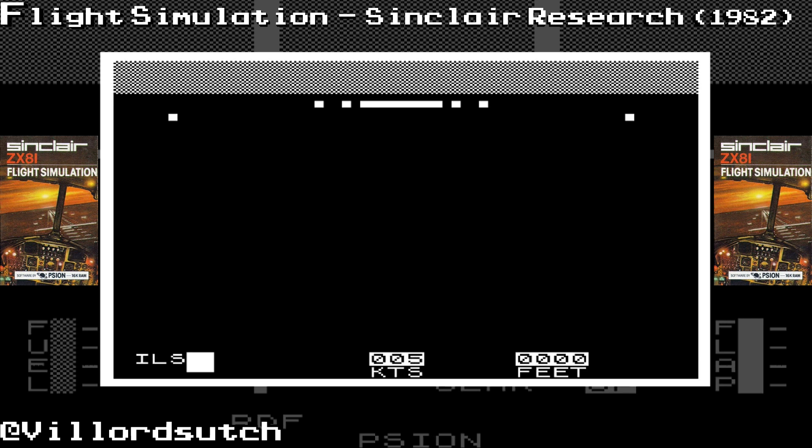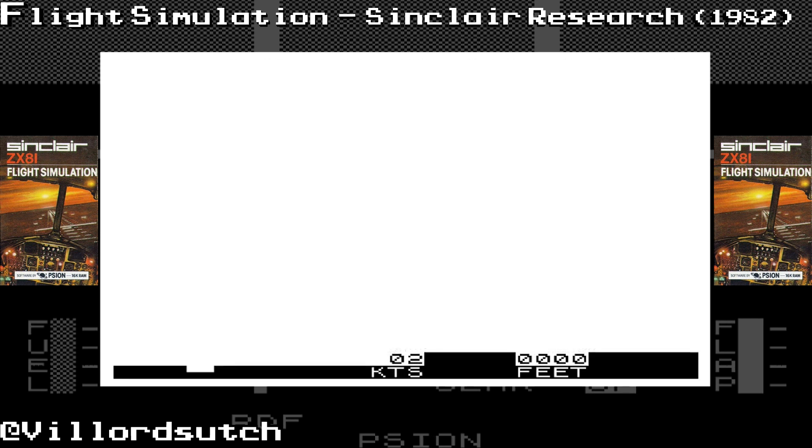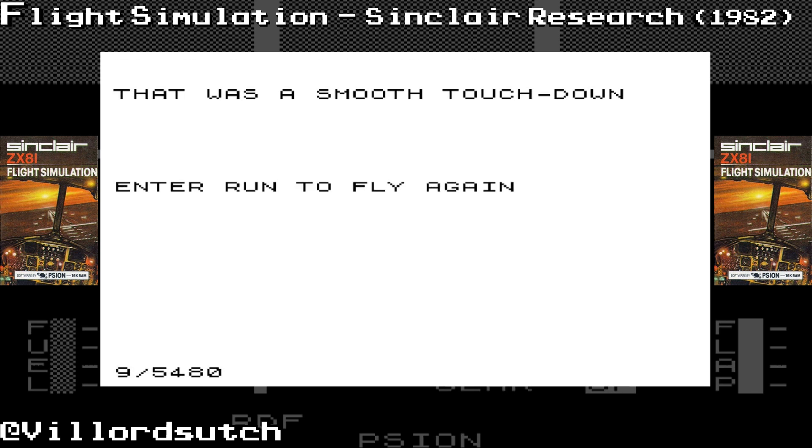All right. Yeah, done! That was a smooth landing — get me my wings. British Airways are on the phone right now. Done it! That was Flight Simulation 1982. So TTFN everybody, that's all for now. Cheerio. I am the best. Bye-bye. I am the champion. Pilot extraordinaire. Bye-bye.